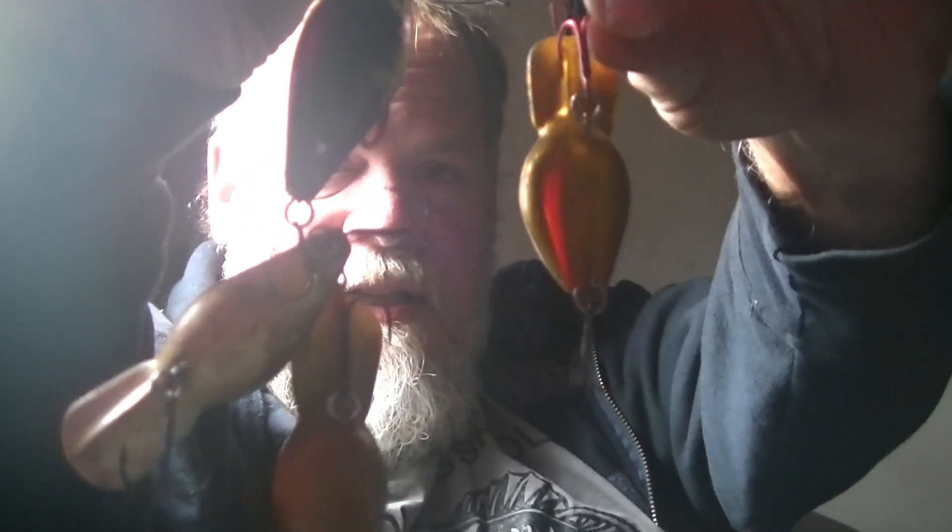I hardly ever throw those old baits because if they are worth that kind of money, I hate to lose them. Look at this collection of baits — just reached into this one box and there's five or six or eight of these. These things are beat to pieces. There's nothing left of them. Why would I ever want to sell those to anybody? They're just wonderful.